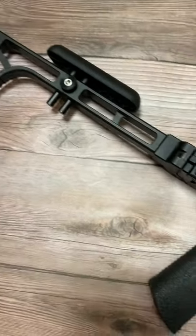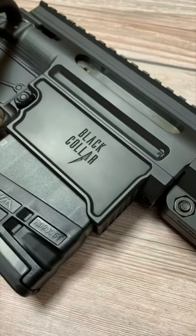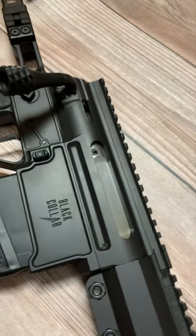One of the coolest things at SHOT Show wasn't technically at SHOT Show, but just off the showroom floor. Black Collar Arms had their new M.B.A. rifle.